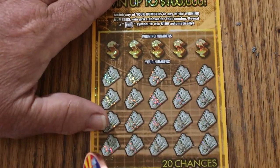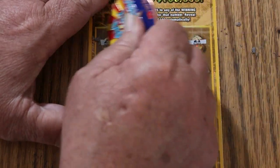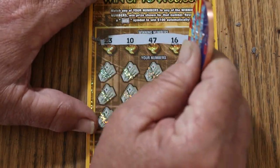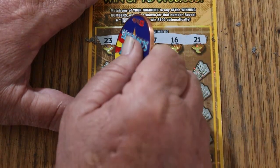$100 session. Ticket 001 — let's see if we get a back-to-back going here. Let's find that flying $100 bill. 23, 10, 47, 16, and 21.